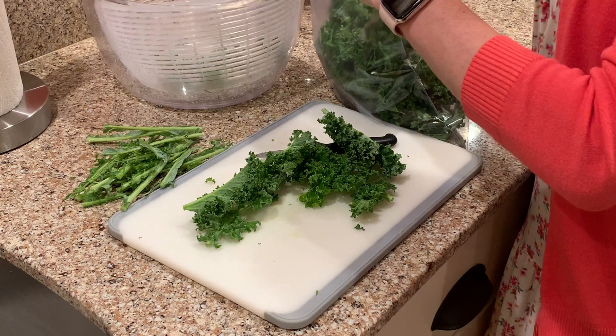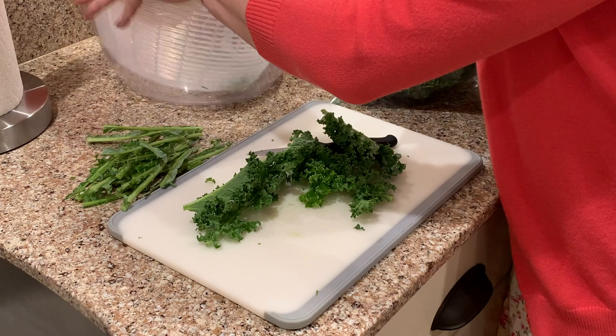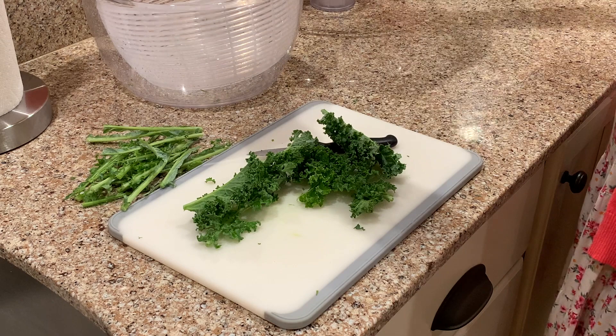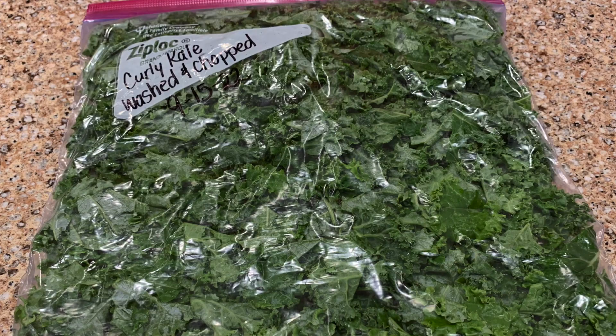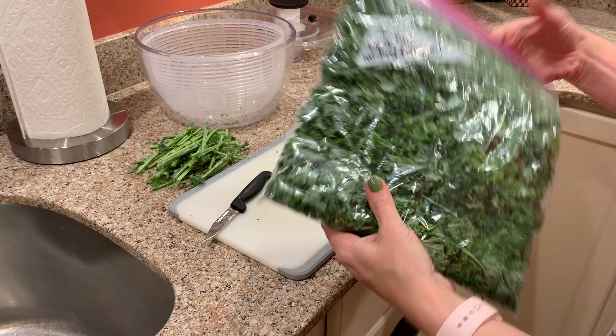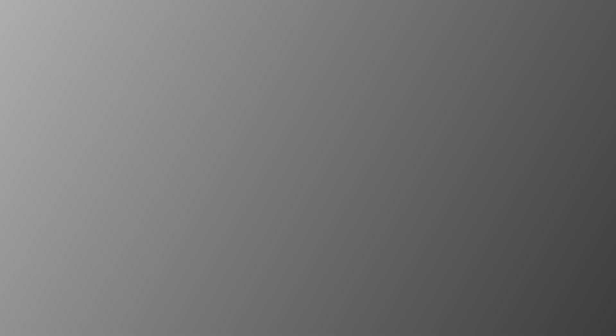We're going to go ahead and put this in here. I do think we'll just need one of these tonight. I've got about half of this here and I think it'll work. So we have a nice flat bag of kale that we can put into our freezer. I'll just put it in the freezer just like this and then we'll be able to use it.